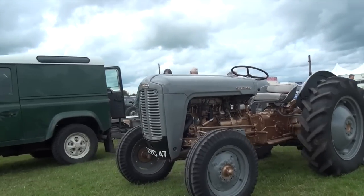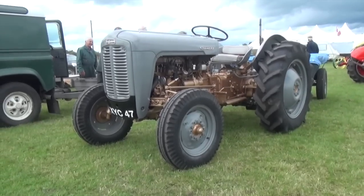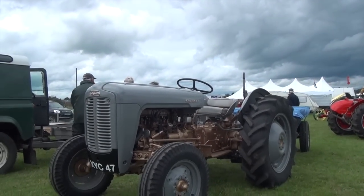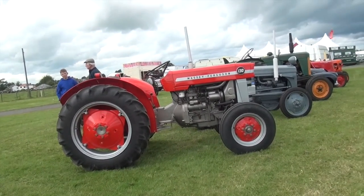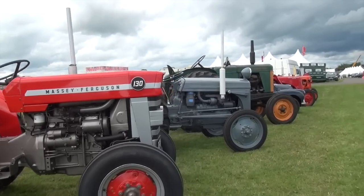I'll just check out the number — it's XYC 47, so it's looking good. I'm just going to take a walk down the line here, then we'll head away somewhere else. We've been here quite a while.